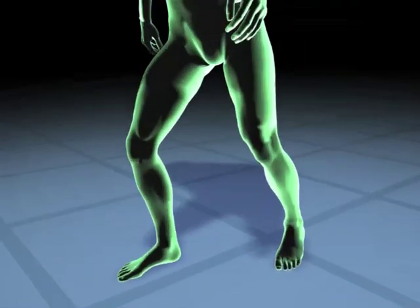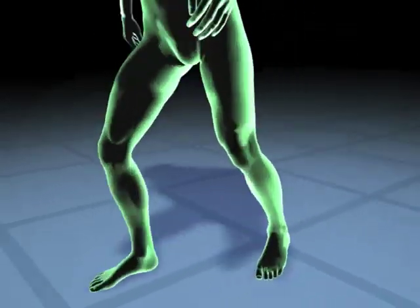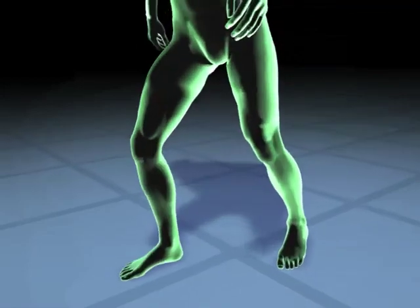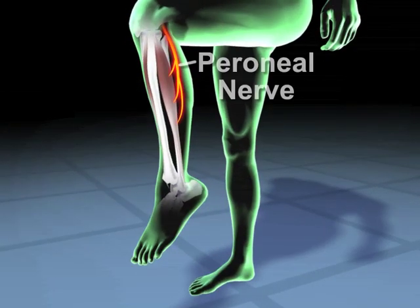Foot drop results from poor ankle flexion, causing one to drag the foot and toes or exhibit a high-stepping gait. The strained, exaggerated movement can cause subsequent damage to the hips, back, and knees. Foot drop involves impaired activation of the peroneal nerve that runs along the outside of the lower leg.